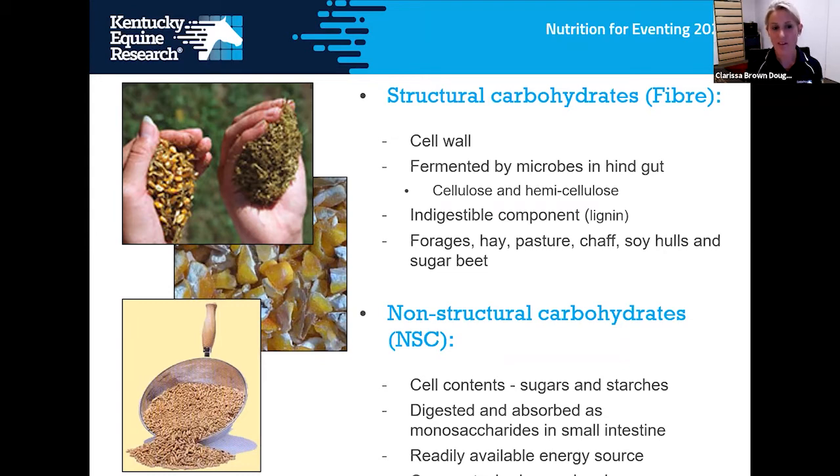Structural carbohydrates or fibers are provided by roughages and forages — hay, pasture, chaff — and super fibers like soybean hulls and sugar beet. These are fermented by microbes in the hindgut, providing slow-release calories. Non-structural carbohydrates consist of the cell content of the plant, made up of sugars and starches digested in the small intestine by enzymes, absorbed as monosaccharides — a readily available energy source found in grains, oats, barley, and sugar sources such as molasses.